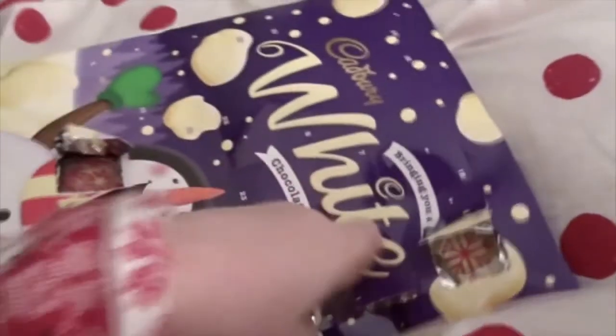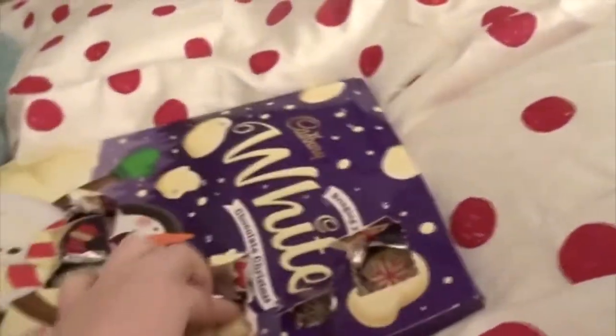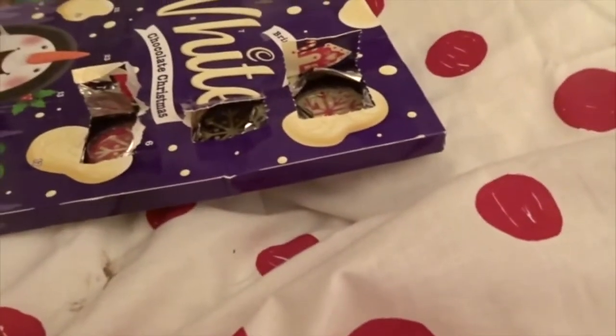I'd like to see the basics there. That's 16. That's nice. 6 is here.